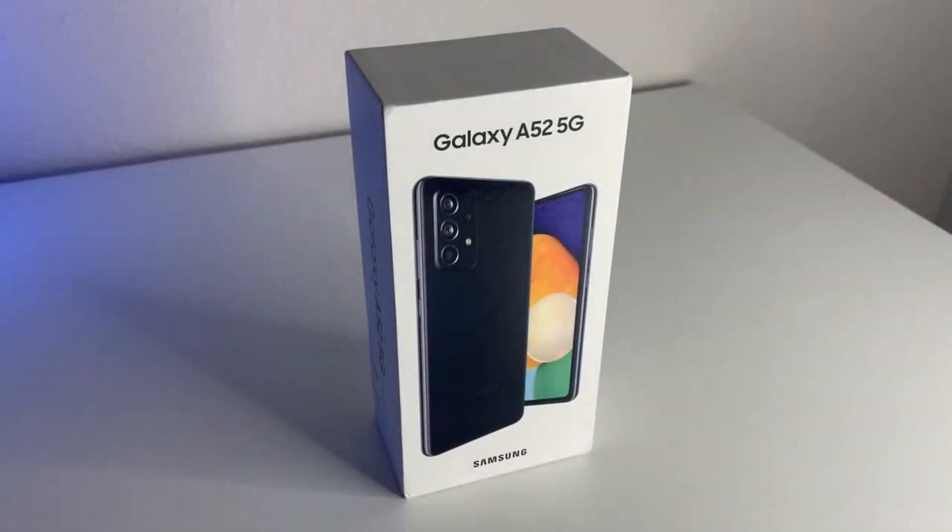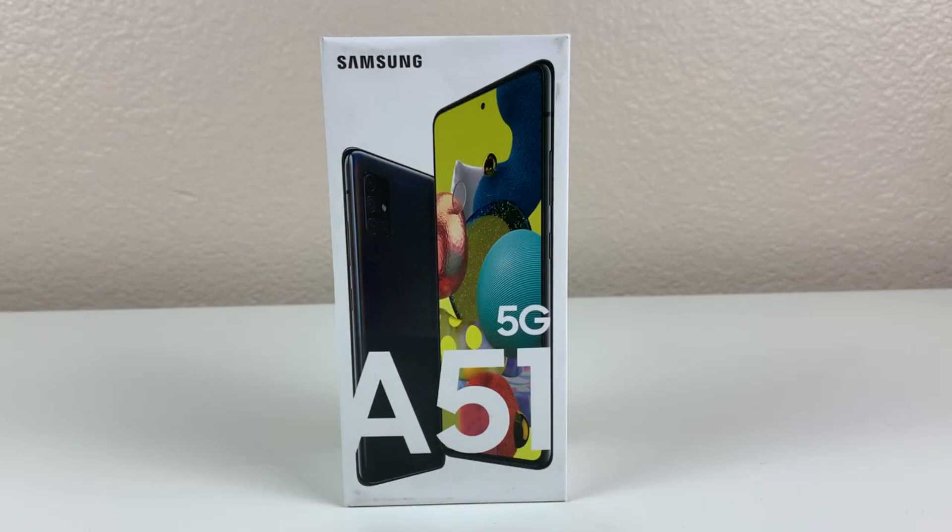What's up Tech Gang, Stefan here from TechRite. Today we're going to be comparing the A52 5G versus the A51 5G.